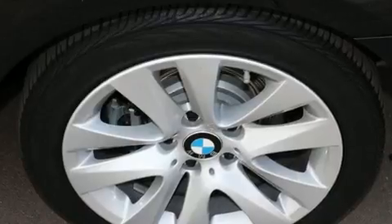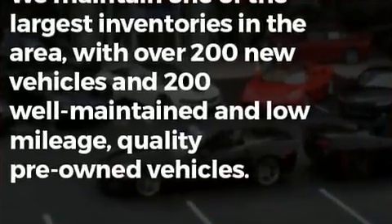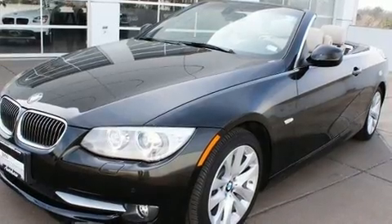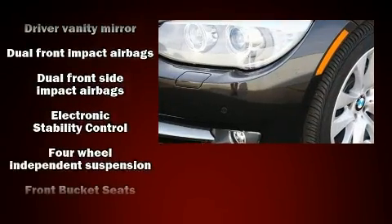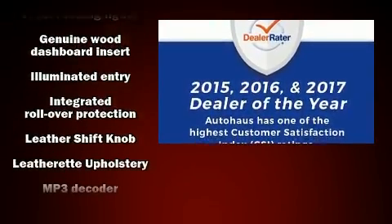BMW prioritized comfort and style by including a power seat, an outside temperature display, a power convertible roof, and power windows. BMW also prioritized safety and security with features such as dual front impact airbags with occupant sensing, airbag knee airbags, brake assist, and four-wheel disc brakes with ABS.